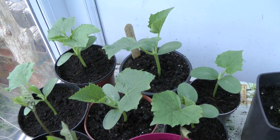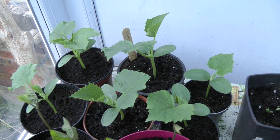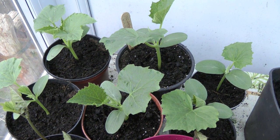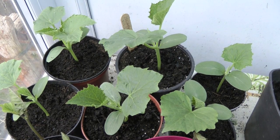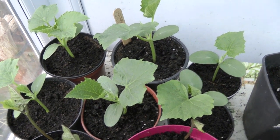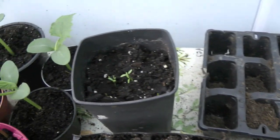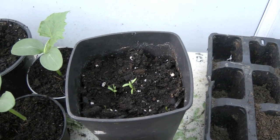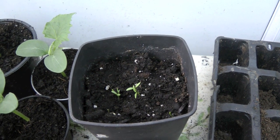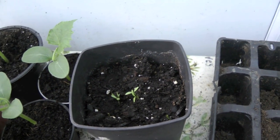Over here we have cucumbers. They all germinated and they're doing really well. I'm just keeping them nice and cozy until the risk of frost is past, which it probably is actually. There's a few little coriander plants coming up. I really should have planted some earlier on — it would have been nice to have something tasty to go with our food.